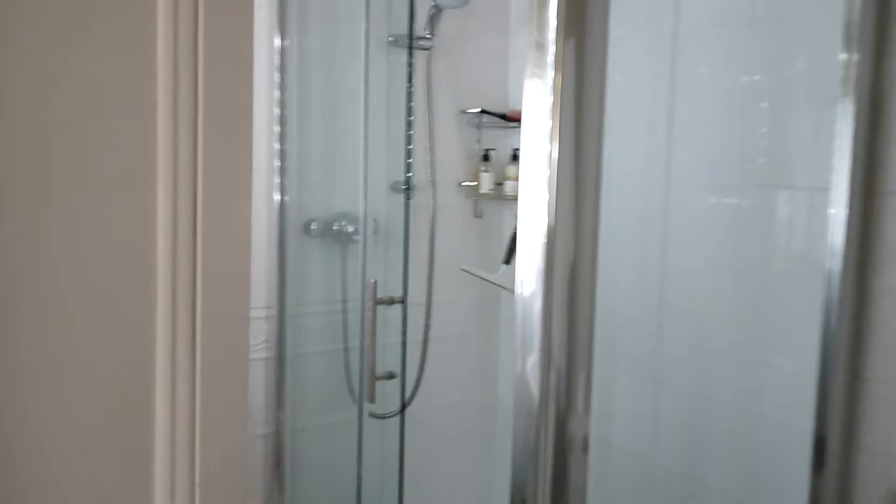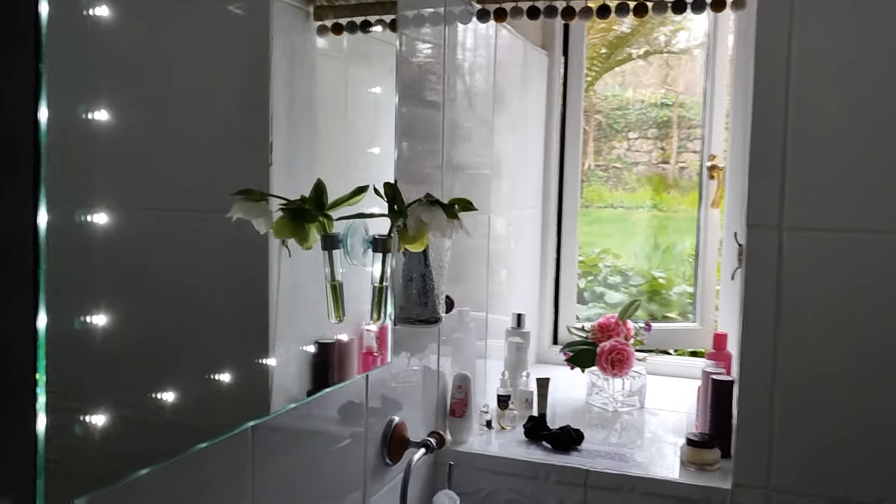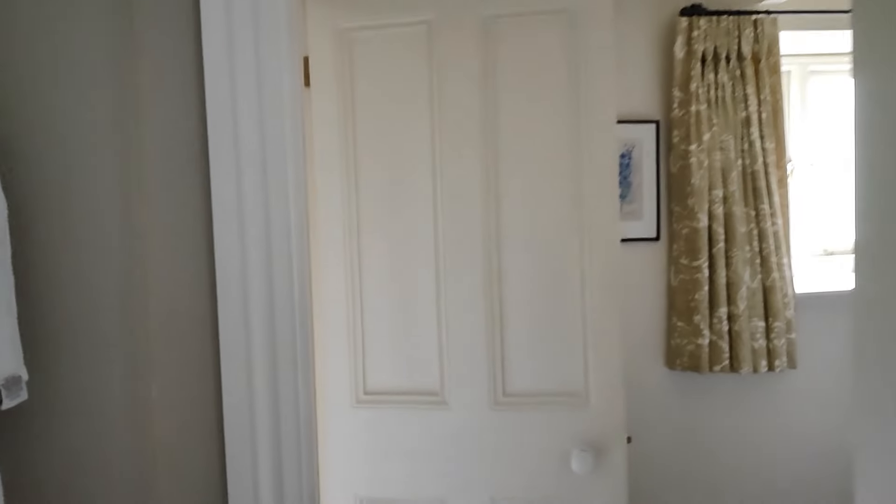Just off the bedroom there's this lovely little en suite. Fabulous shower. More great views out onto the garden. What more could you ask for? It's just wonderful.